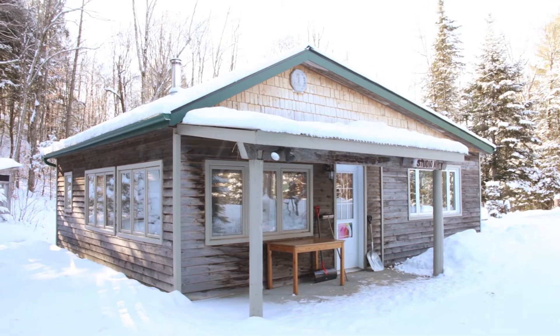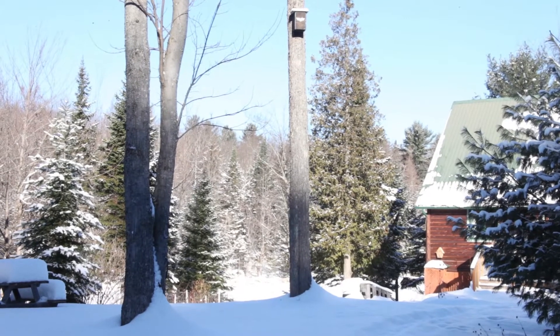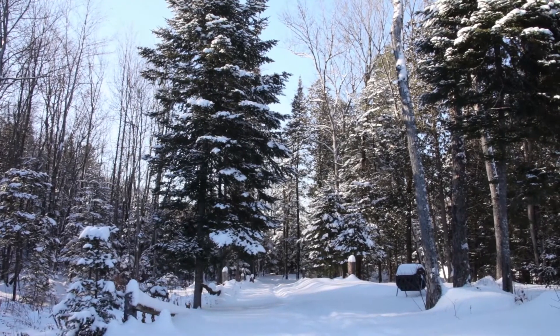My studio is located in Gour, Quebec, and we're located on about 30 acres of wilderness. Being around nature is really important to me. A lot of my artwork is very organic.